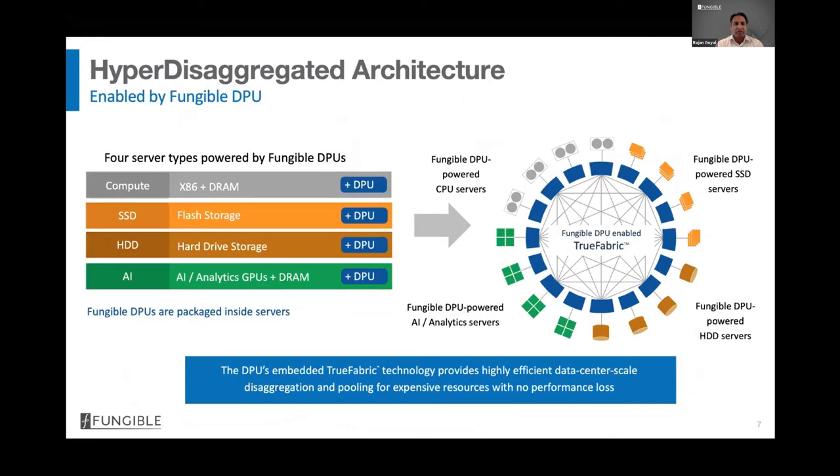In the hyper-disaggregated architecture, there are a small number of server types built with best-of-breed components: compute with x86 plus DRAM, storage with SSDs or hard drives, and AI servers with GPU plus DRAM. All these server types are powered by Fungible DPU. The DPU serves two purposes: it executes data-centric computations an order of magnitude more efficiently than a general-purpose CPU, and it frees up CPU cycles for application processing. It also acts as an endpoint of Fungible True Fabric technology, connecting servers using standard IP over Ethernet. As a result, expensive resources like SSDs and GPUs — previously stranded behind CPUs — are disaggregated and pooled over the network, so all resources are fully utilized.